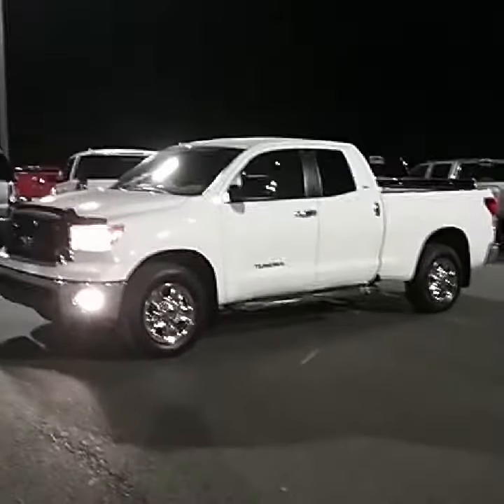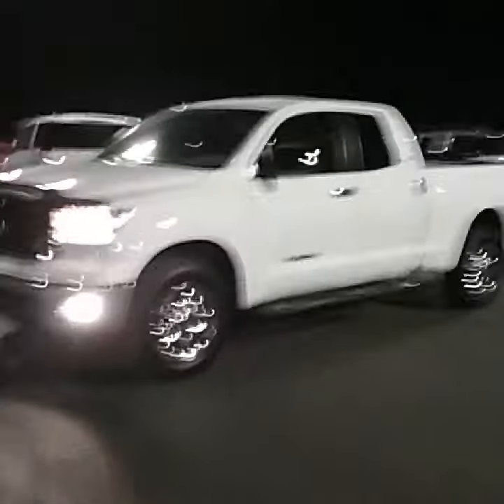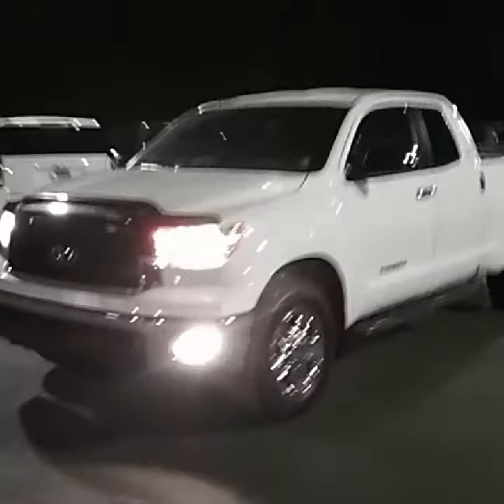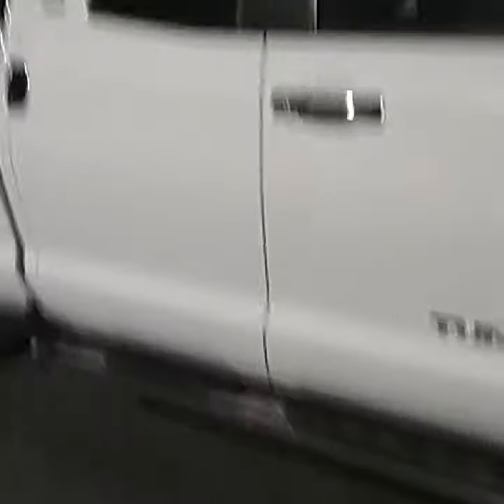Alright Blakely, here's your first look at this beautiful 2010 Toyota Tundra. I'll go ahead and walk around to the front and show you this beautiful front end. I'll also show you a good look at these factory rims. This does have the stationary running boards at the bottom for you as well.